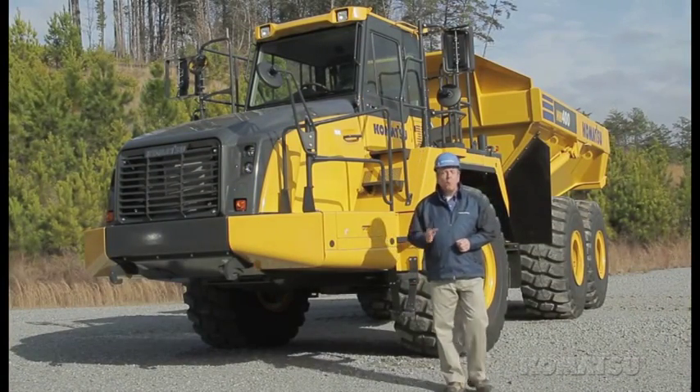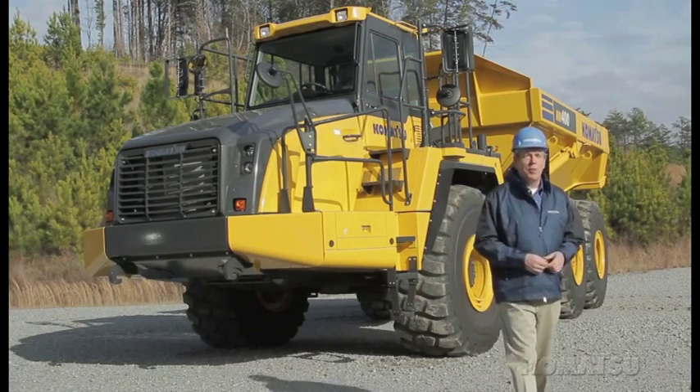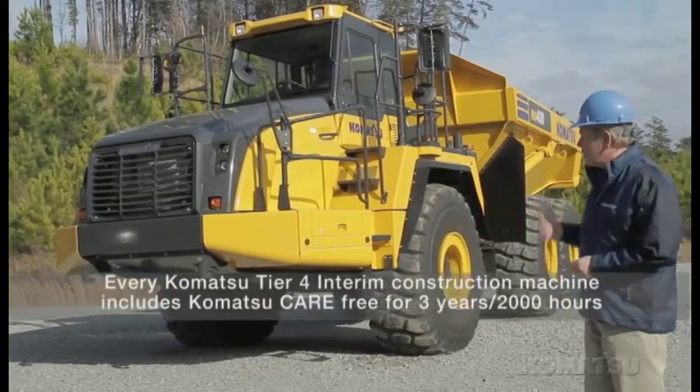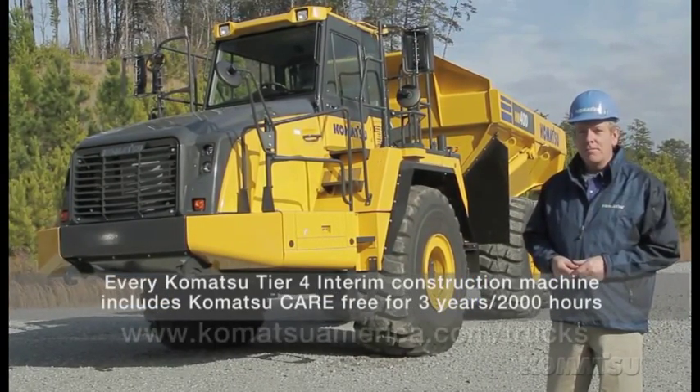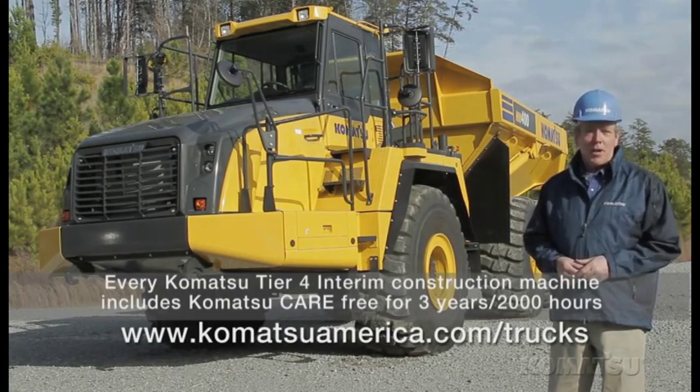With a payload capacity of 44 tons, KTCS, better visibility, up to 14% fuel savings, and more, this machine is built to deliver what you need most — better productivity. Be sure to check one out at your Komatsu dealer, or visit the Komatsu website for more information.